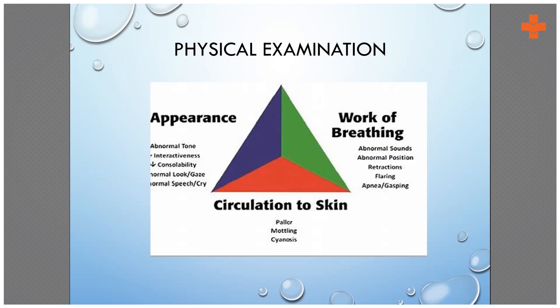Next is circulation to the skin — pallor, mottling, and cyanosis. In newborns we check the CFT, or capillary refill time. The normal CFT for a baby is less than three seconds. If the CFT is more than three seconds, the baby is in trouble. If there is mottling or cyanosis, you need to determine whether the cyanosis is related to a respiratory emergency or a cardiac emergency — which we will discuss later.